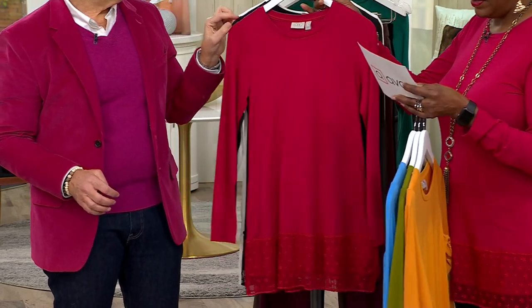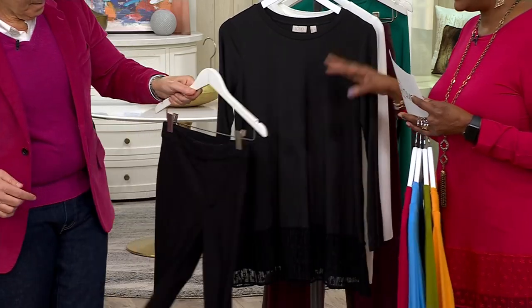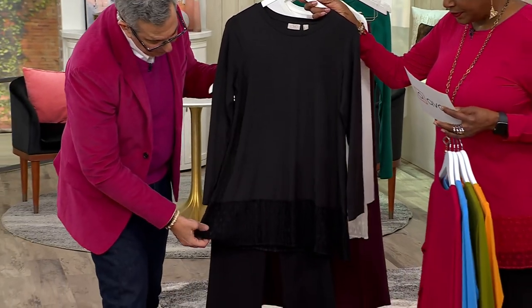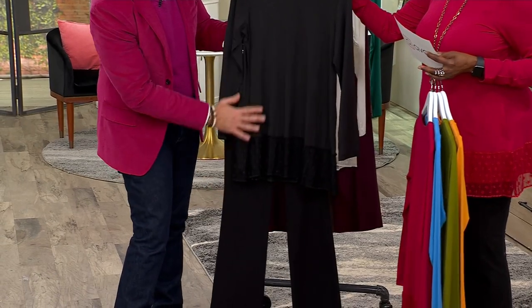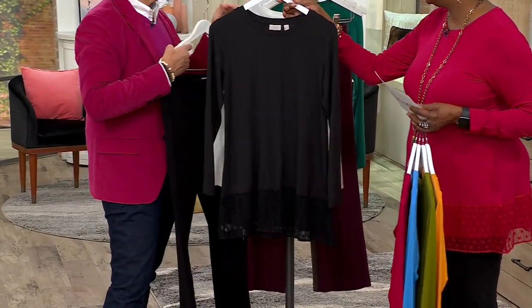Your black is a must-have with a statement necklace and the pant — done. Head to toe black: you have the differentiation with the textures and you get that beautiful lace. That's how you do all black — you mix the textures. It's very pretty. And if you want to make it a little bit more casual, throw a hoodie over the top of that black.